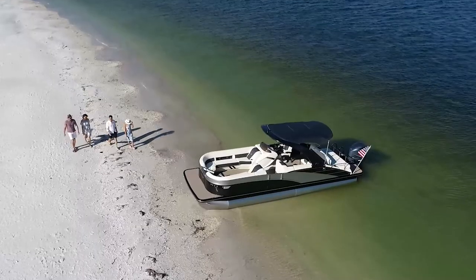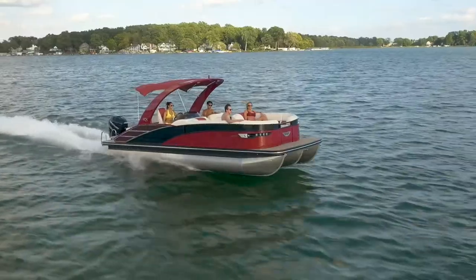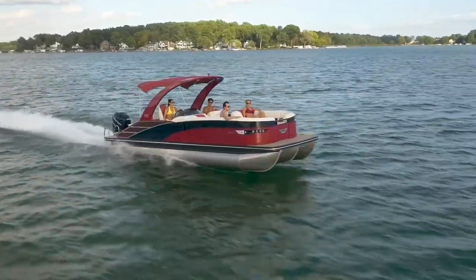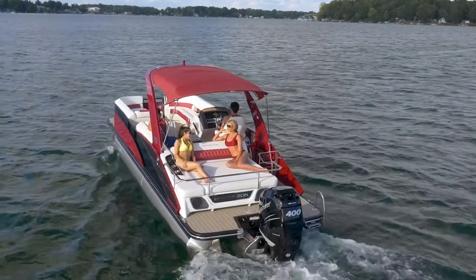The RX Sport comes in our two most popular floor plan layouts in lengths of 23 and 25 feet, both with and without an arch. The RX Sport line is rated for up to 450 horsepower with the ESP performance package.